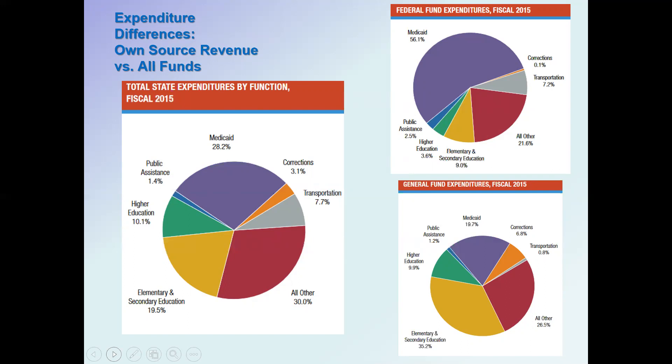The federal government doesn't have a large role in education funding — less than 13 percent, at about 12.6 percent. Transportation is a big source of federal funds, as is public assistance, and then other areas.